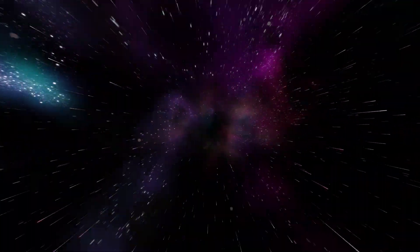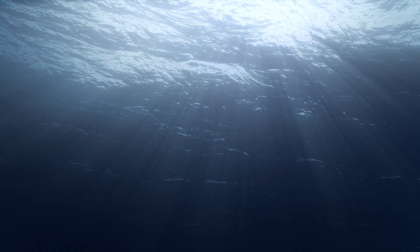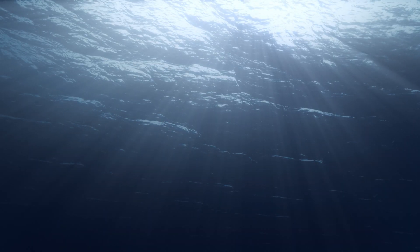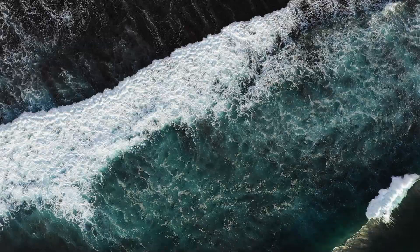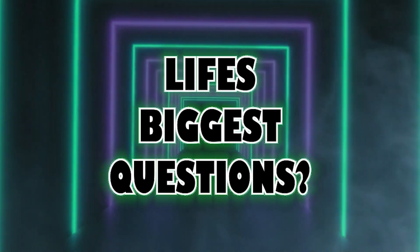We've traveled to the far reaches of the cosmos, explored the deepest recesses of the human mind, but what about the mysterious depths of our own world's oceans? What lurks beneath the waves? And I'm not talking about sea monsters or lost cities, but submarines.